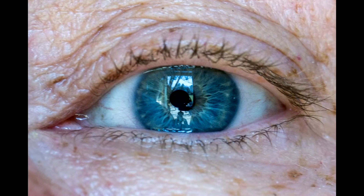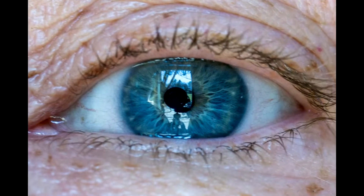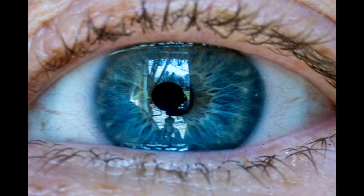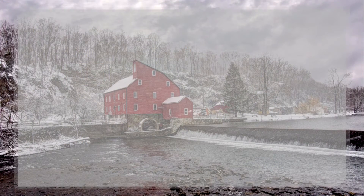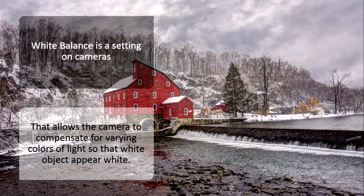The other thing that our eyes are able to do is adjust the color of light automatically. We see white as white no matter what kind of light we're viewing that white object under. Our camera doesn't adjust to light the same way that our eyes do, and when we take a picture we need to compensate for that. Our camera needs to use a special setting called white balance, which allows the camera to compensate for varying colors of light so that white objects always appear white.